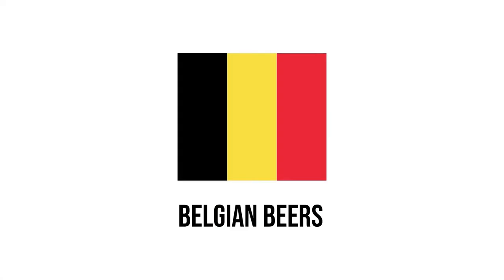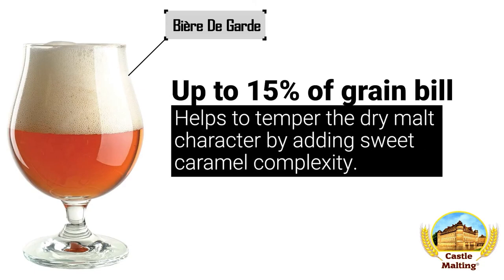Belgian beers. Bière de garde: while mostly seen as a malt-focused aged beer, the addition of Carruby in somewhat darker versions of this style helps to temper the dry malt character that this beer is known for, by adding playfully delicious background notes.